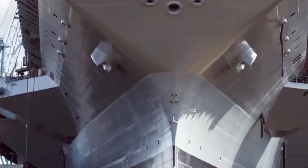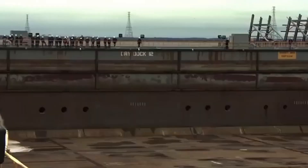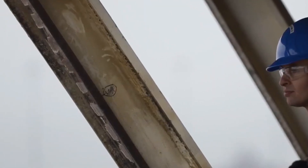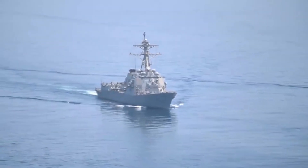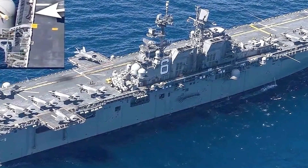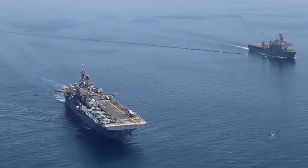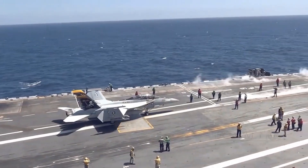The Ford Class aircraft carrier is capable of delivering overwhelming air superiority, regardless of where in the world it is deployed, because it is able to launch and recover up to 90 aircraft in rapid succession. This platform was developed with the future in mind from the beginning. Because it is equipped with modular systems, artificial intelligence, and room for expansion, the Ford Class is prepared to respond to the challenges that will arise in the future.